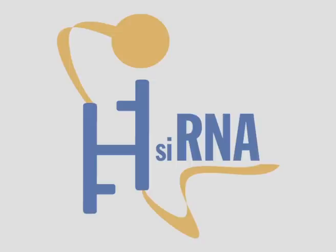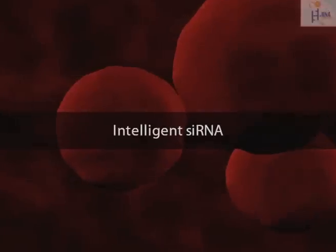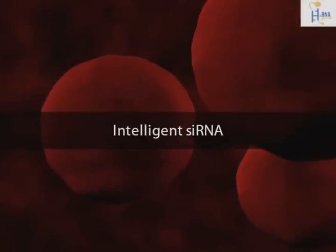Intelligent S-RNA technologies presents the cellular mechanism of specific gene silencing using Intelligent S-RNA molecules.